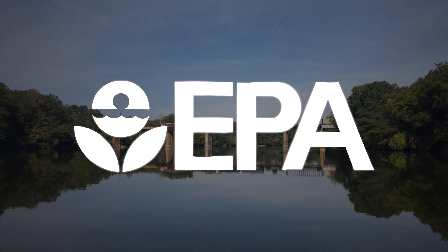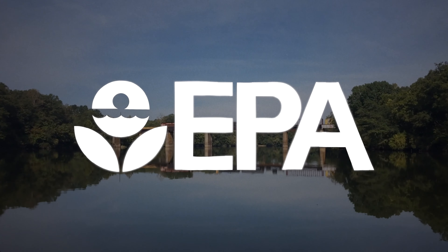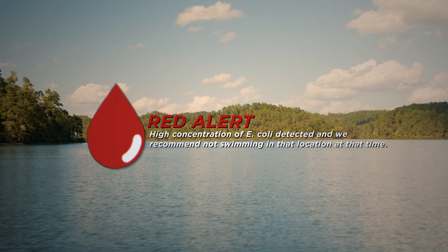We utilize the EPA recreational water quality guidelines to determine our water quality alerts. If you see a green alert, it's all good — get ready to cannonball. If you see a yellow alert, proceed with caution because we've detected a moderate amount of E. coli in the sample. If you see a red alert, we recommend you find another place to enjoy the Coosa.